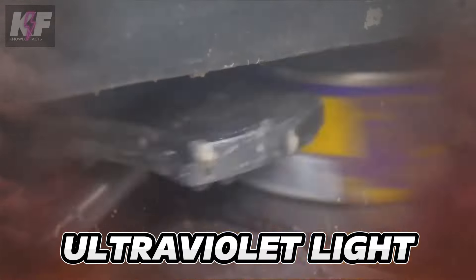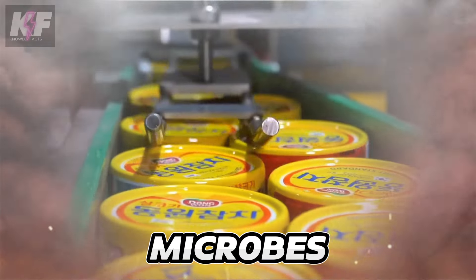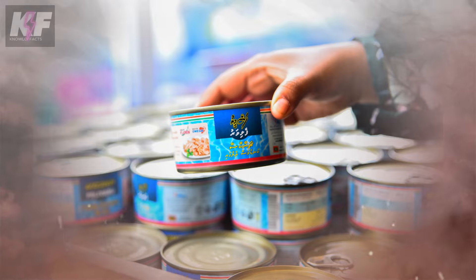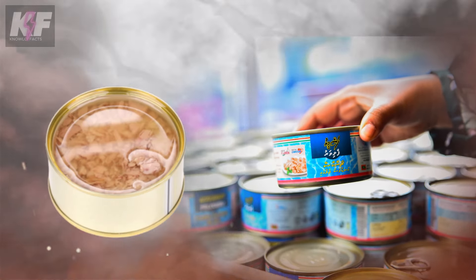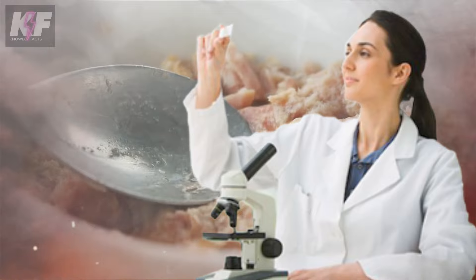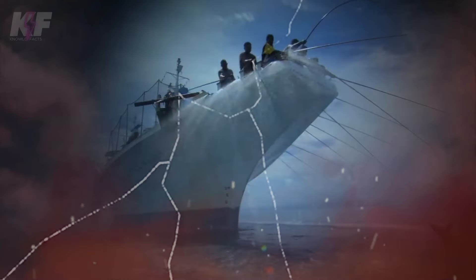Cans, usually made of steel, are tightly sealed to keep out ultraviolet light, oxygen, and microbes. Packed with 24 to 25 grams of protein per serving, canned tuna is not only convenient but also a nutritious option that, according to research, may offer even more protein than its fresh counterpart. The process begins with the tuna being frozen directly on the fishing boats, ensuring the cold chain is maintained until the fish reach the factory.